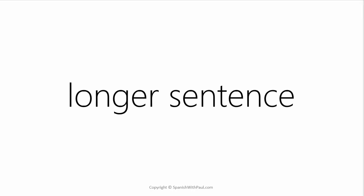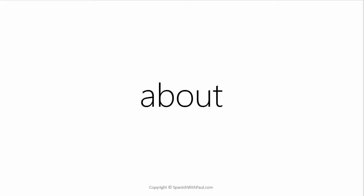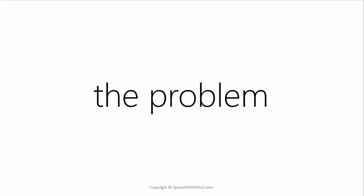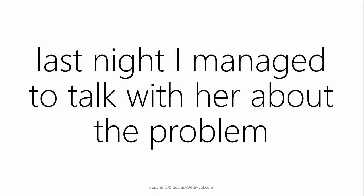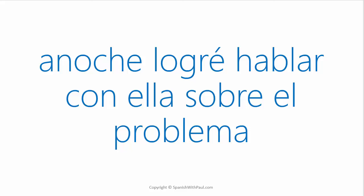Let's try a longer sentence. What's the word for ABOUT? — SOBRE. And how do you say THE PROBLEM? — EL PROBLEMA. Remember that PROBLEM is a masculine word even though it ends in A, so we have EL PROBLEMA and not LA PROBLEMA. How would you translate this: Last night I managed to talk with her about the problem? — ANOCHE LOGRÉ HABLAR CON ELLA SOBRE EL PROBLEMA.